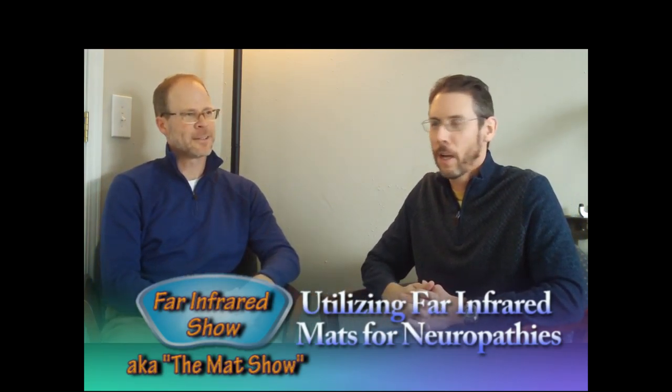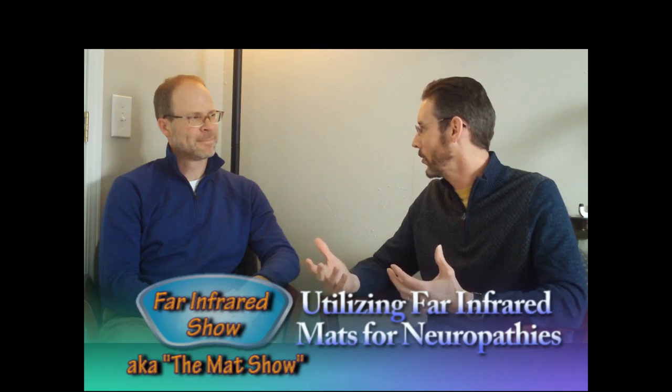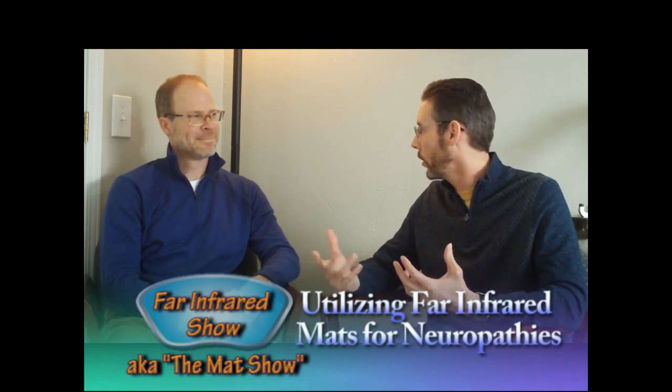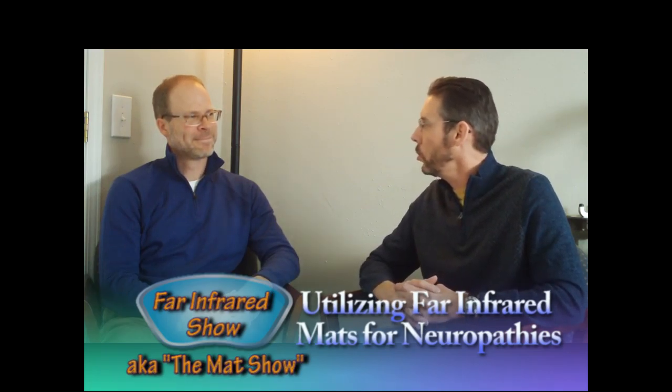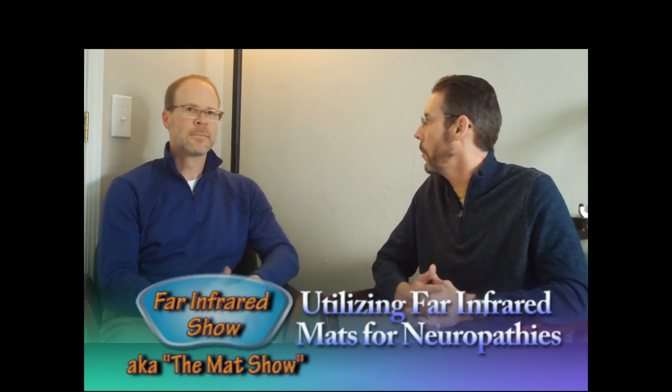Glad to be here. Dr. Reed does a lot of work with neuropathy. You've been on Cool Laser TV with me, you've been on my Ask Dr. Todd blog, so welcome to the Math Show. Can you please define neuropathy for us?